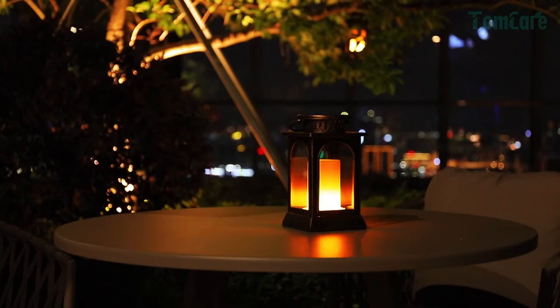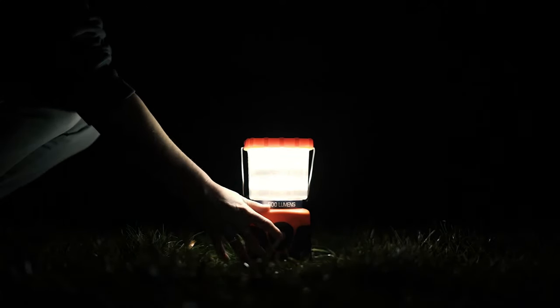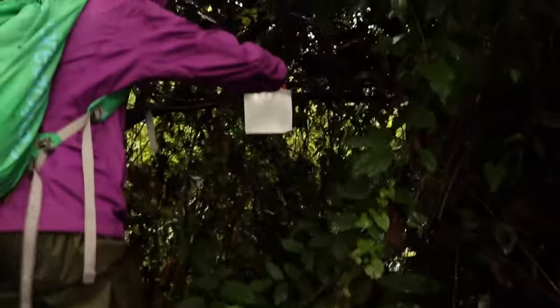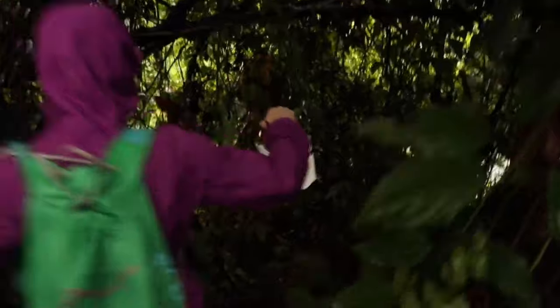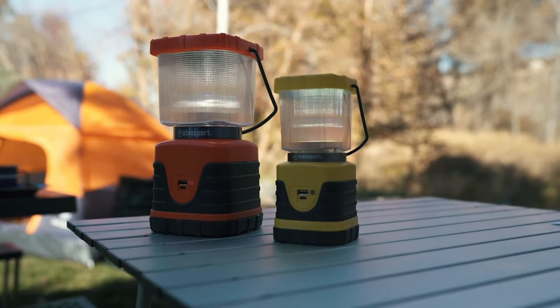Hi everyone, today we're going to take a look at the 5 best outdoor solar hanging lanterns on the market for this year. First we're going to show you our 5 best picks, then we'll talk about what you should look for before buying a best outdoor solar hanging lantern. You can find timestamps and links to all the products we mentioned in this video down in the description below. Let's get started.